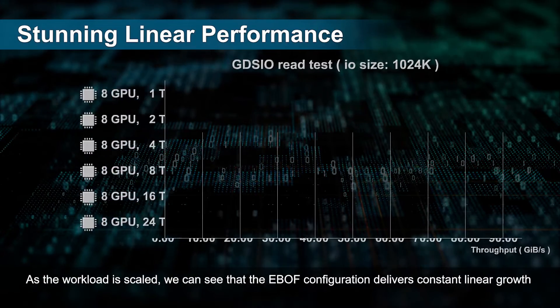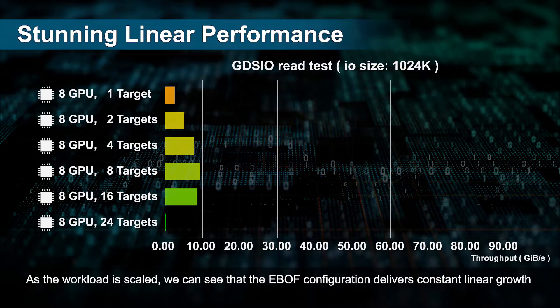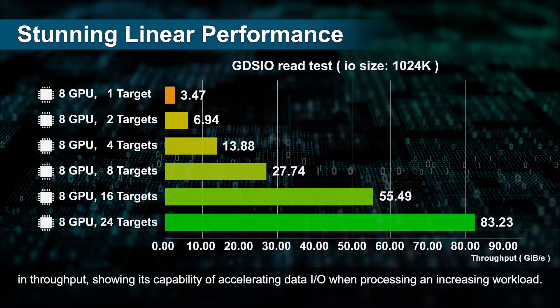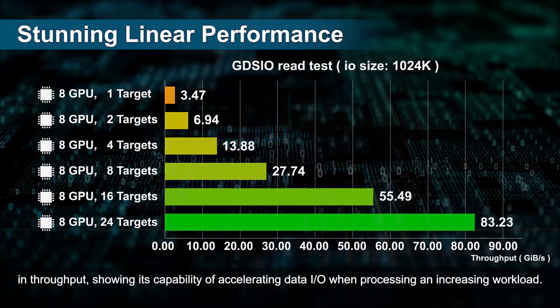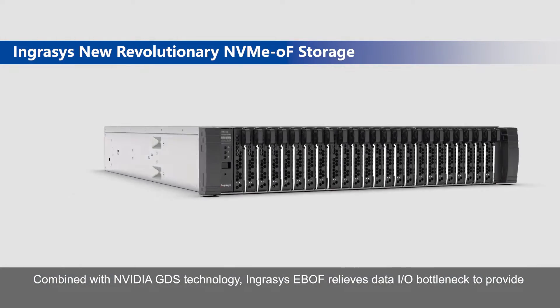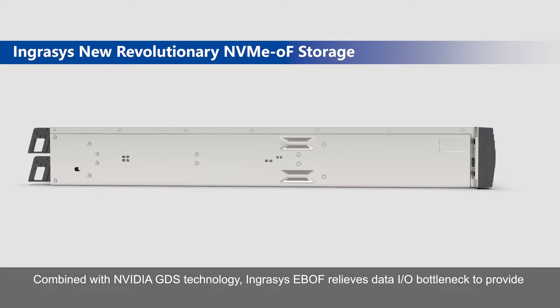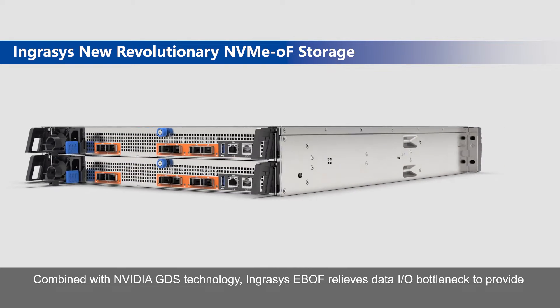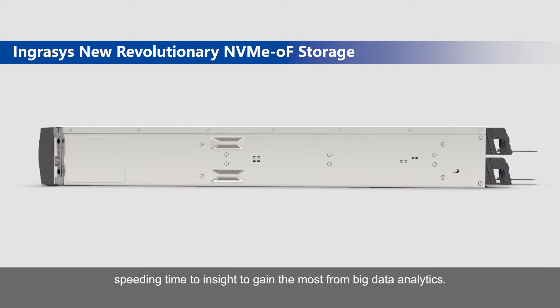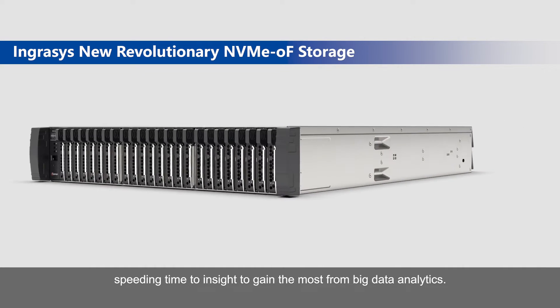As the workload is scaled, we can see that the eBuff configuration delivers constant linear growth in throughput, showing its capability of accelerating data I/O when processing an increasing workload. Combined with NVIDIA GDS technology, Ingressy's eBuff relieves data I/O bottleneck to provide increased system bandwidth and low latency performance, speeding time to insight to gain the most from big data analytics.